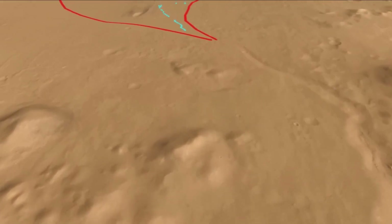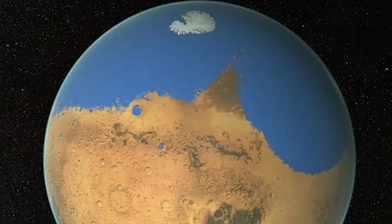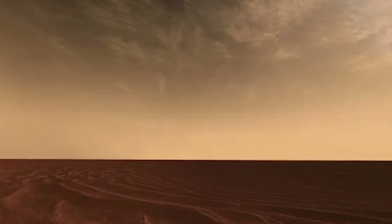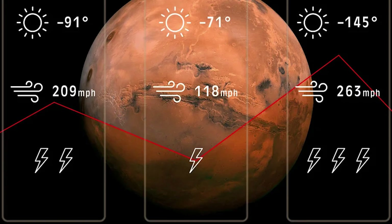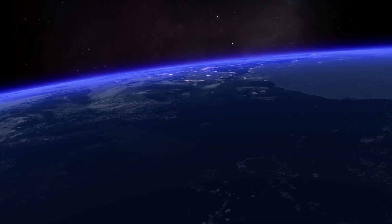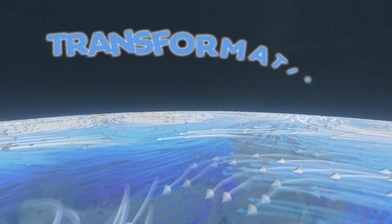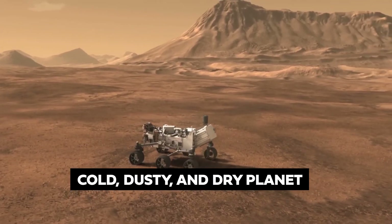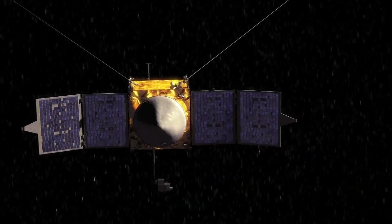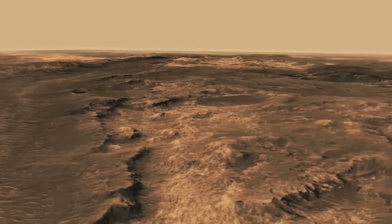Though Mars likely had less liquid water than Earth, it clearly hosted significant bodies of water. Mars once boasted vast oceans, long winding rivers, and a climate that could have featured rainy, overcast days. Picture a Martian weather forecast with regular rain showers and cloudy skies, much like Earth's wetter regions today. The transformation from a potentially wet and lively world to the cold, dusty, and dry planet we see now is a puzzle scientists are eager to solve, as they continue to study Mars' clues to understand this dramatic change and uncover the planet's mysterious history.